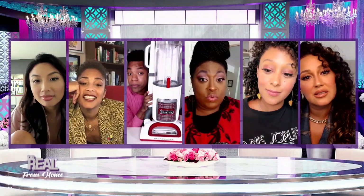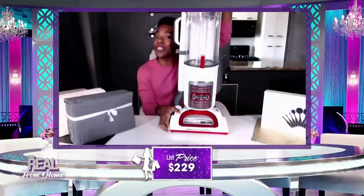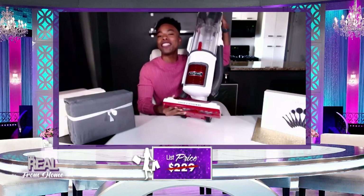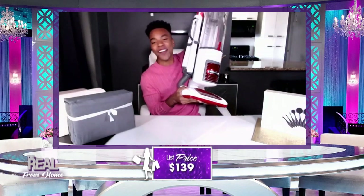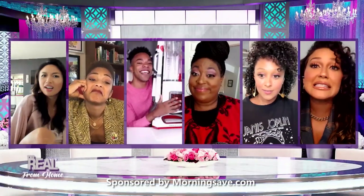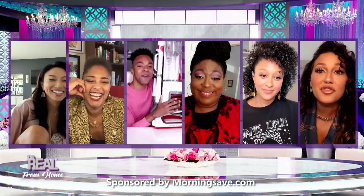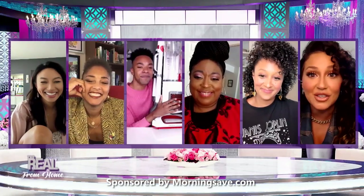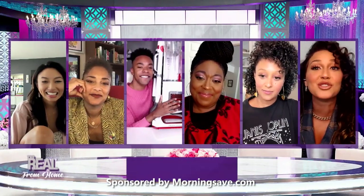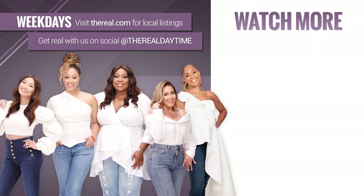All right, lay it on me — what's the price? This vacuum is as much as $229, but today we have it for just $139, which is 39% off. That's amazing. Saving coins should be your middle name. Thank you so much, Emil. Now, if any of you are interested in any of these deals you've seen today, head on over to thereal.com for all the details.